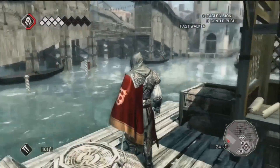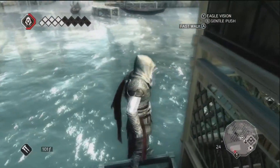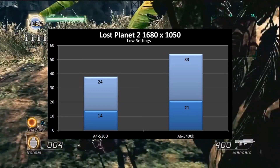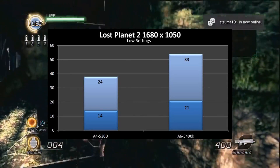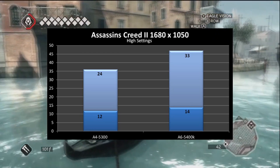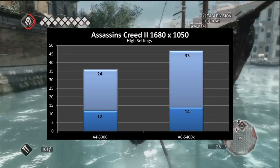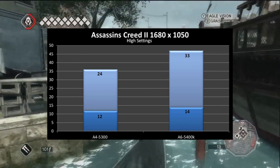But who cares about tests? You want to know how these chips performed in games. So we ran the 5300 and the 5400K in some games, and here are the results. In Lost Planet 2, with the settings on low and the resolution set to 1680x1050, the 5300 got a minimum FPS of 14 and a max of 24, while the 5400K got a max of 33 and a minimum of 21. In Assassin's Creed 2, on high settings at the same resolution, the 5300 got a max FPS of 24 and a minimum of 12, while the 5400K got a max of 33 and a minimum of 14. If you were to lower the settings even more, these would become perfectly playable framerates.